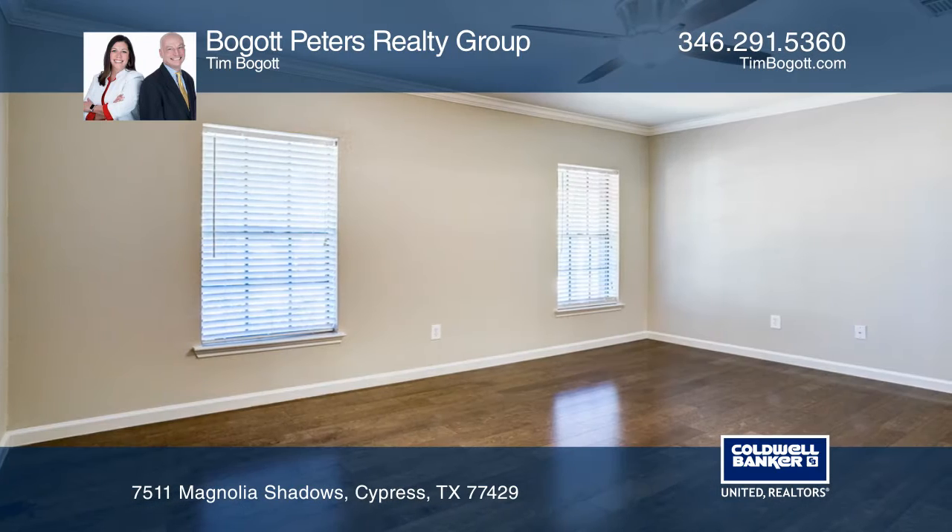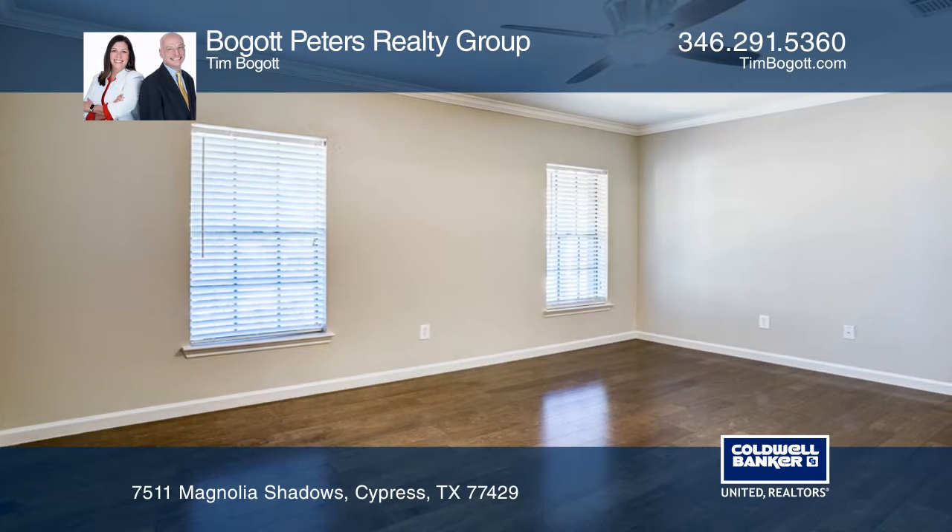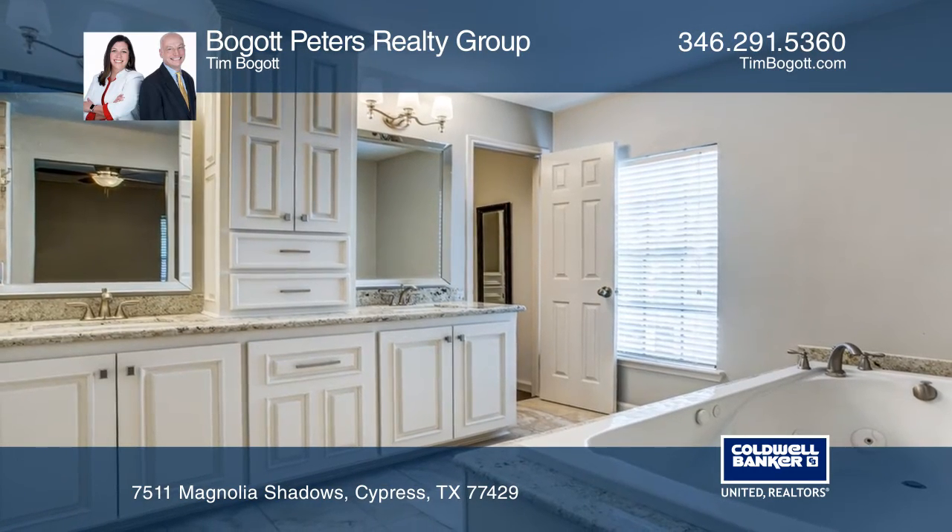The master bath has an oversized jetted soaking tub, double sinks, a separate shower and stunning built-ins and countertops.